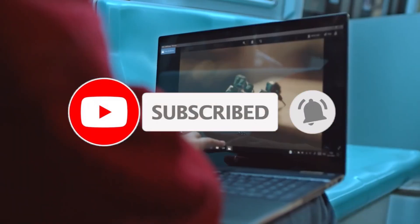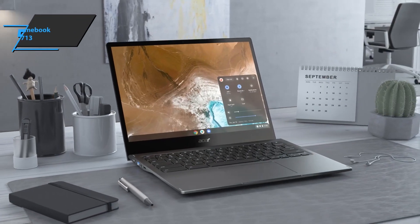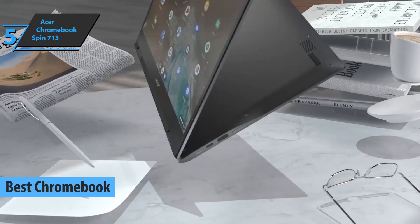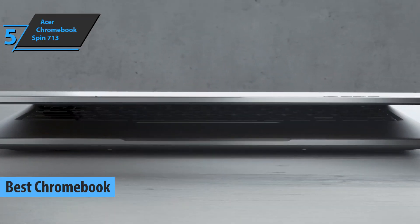Like the video, comment, and don't forget to subscribe. Now let's get started. We'll kick things off today with the Acer Chromebook Spin 713, also known as the best Chromebook 2-in-1 laptop available on the market in 2022. This model's powerful processor makes it ideal for running heavier Android or Linux applications.